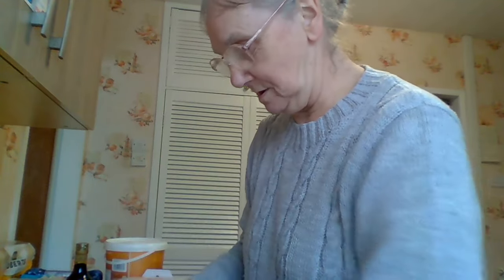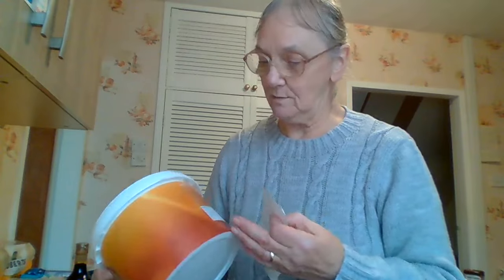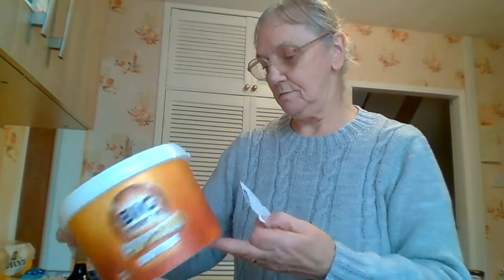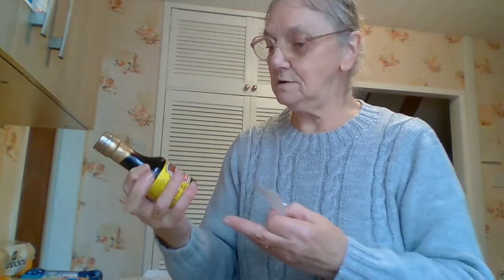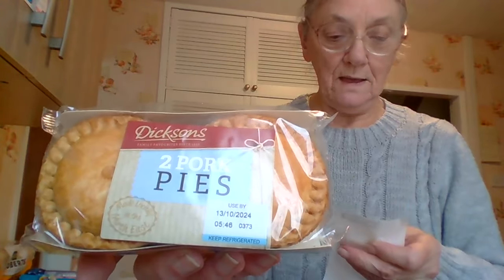I got two litres of semi-skimmed milk — that was £1.45. I didn't have any of my usual popcorn so I tried this one. It's called The Big Night In Popcorn Butter Toffee, 350 grams in a tub, and that was £2.49. I did need some soy sauce — I like the dark soy sauce. It was only £0.59 in Home Bargains. Then I bought a twin pack of pork pies for £1.75.